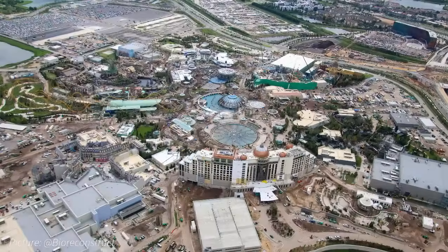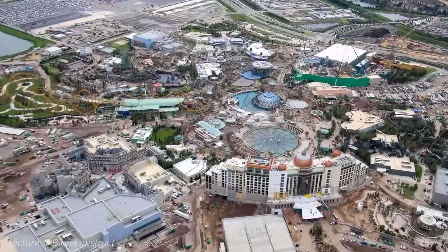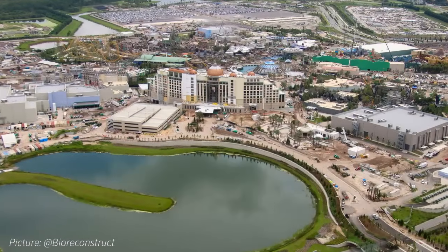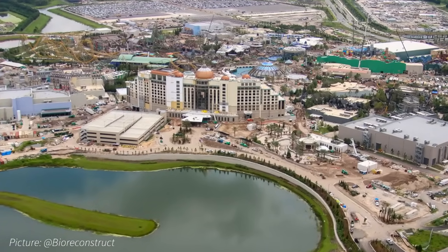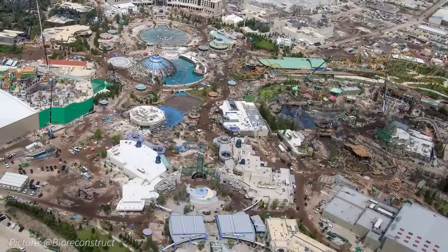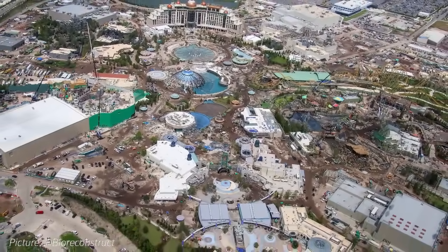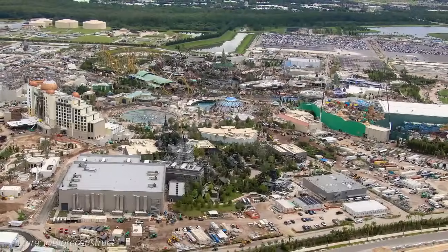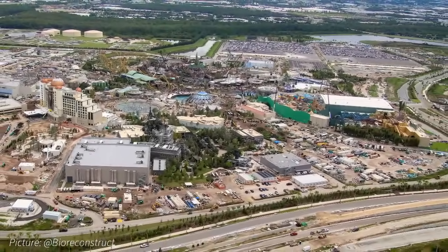That wraps up this week's Universal Epic Universe Construction Update. What pieces of progress do you think are the most exciting? Be sure to let us know below in the comments. Thanks again to BioReconstruct for the continued aerial views of the park. If you enjoyed this update, please leave a like and subscribe so you don't miss the next Universal Epic Universe Construction Update. Until next time travelers, have a great one.